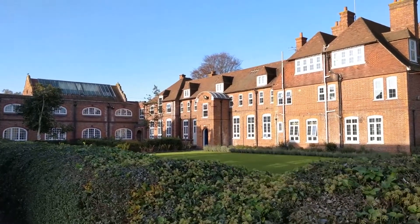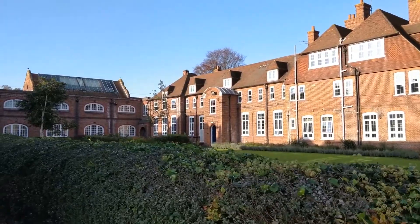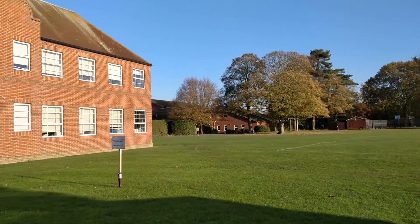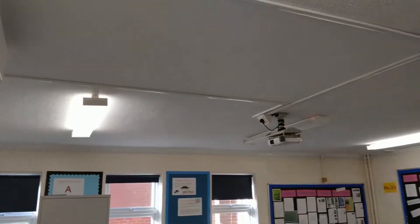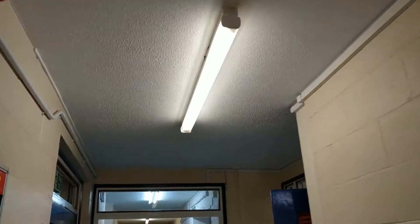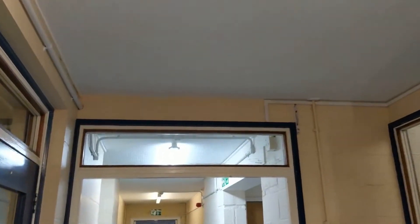Welcome to Sir Roger Manwood School, a school steeped in history where we strive to do our bit for the environment. Our aim is to change the light bulbs in our school in order to limit our carbon footprint, but we need your help to make our vision a reality.